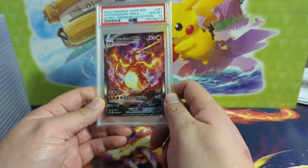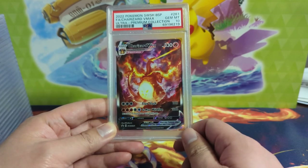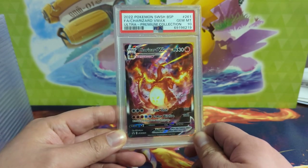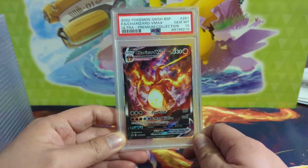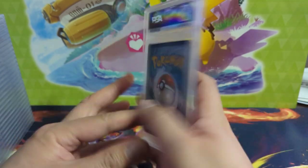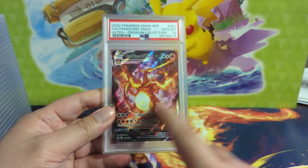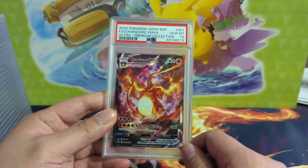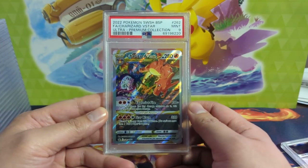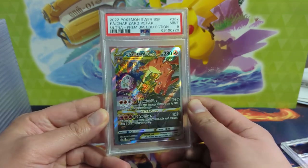Starting with the Charizard Ultra Premium Collection promos. This one we did get a 10 on, which is great, although as far as the three promos go, this is probably my least favorite of the three. I definitely want to have a 10 of each of them. This UPC is nothing like the Celebrations one — there's so much product, you can still buy it at MSRP.